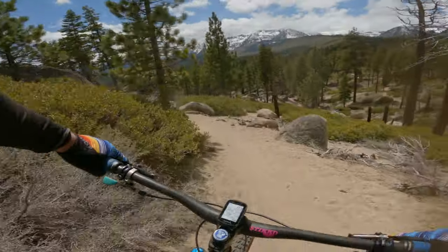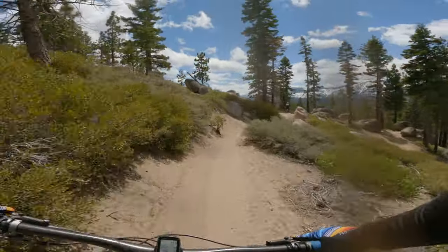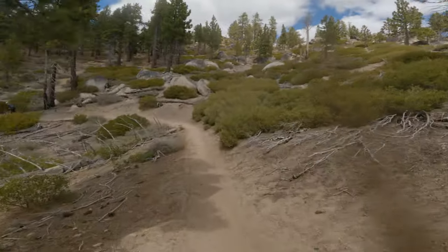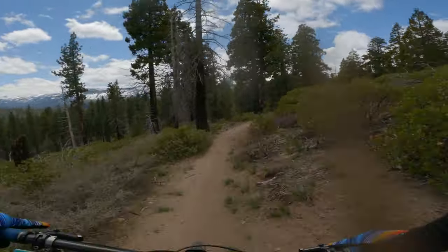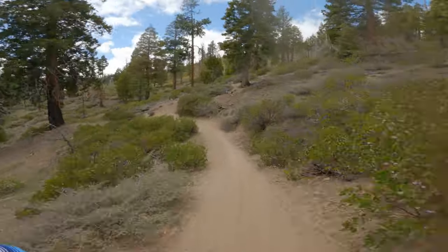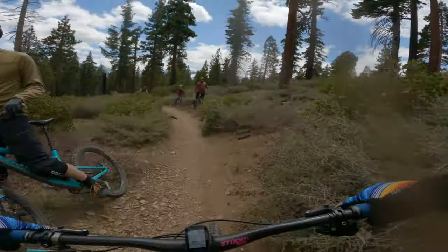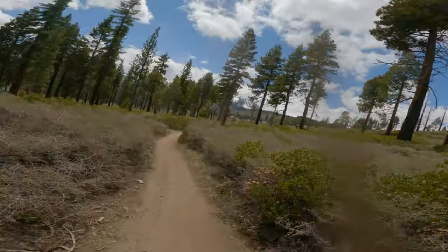This is the Tahoe I remember — good and sandy. Definitely a fun trail. I mean, you could bring a beginner up this, as long as they can make the climb. That was rad. I feel like there should be a PSA to change the rules where the downhillers always get the right of way.